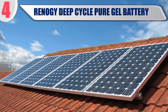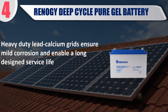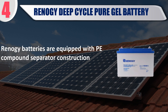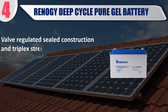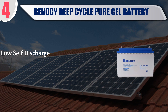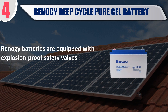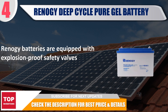Best of 4: Renogy Deep Cycle Pure Gel Battery. Heavy duty lead calcium grids ensure mild corrosion and enable a long design service life. Renogy batteries are equipped with compound separator construction. Valve regulated sealed construction and triplex strength sealing on terminals and posts prevent electrolyte leakage. Low self-discharge. Renogy batteries are equipped with explosion-proof safety valves. Check the description for best price and details.